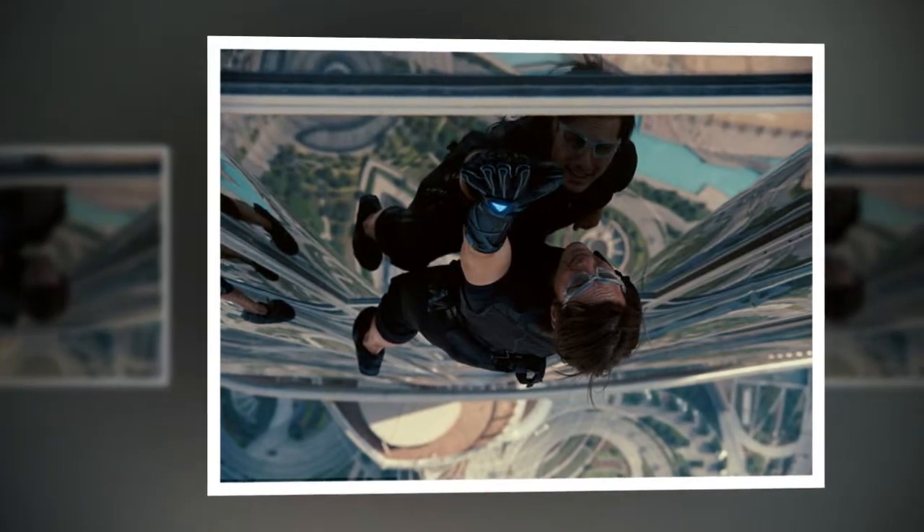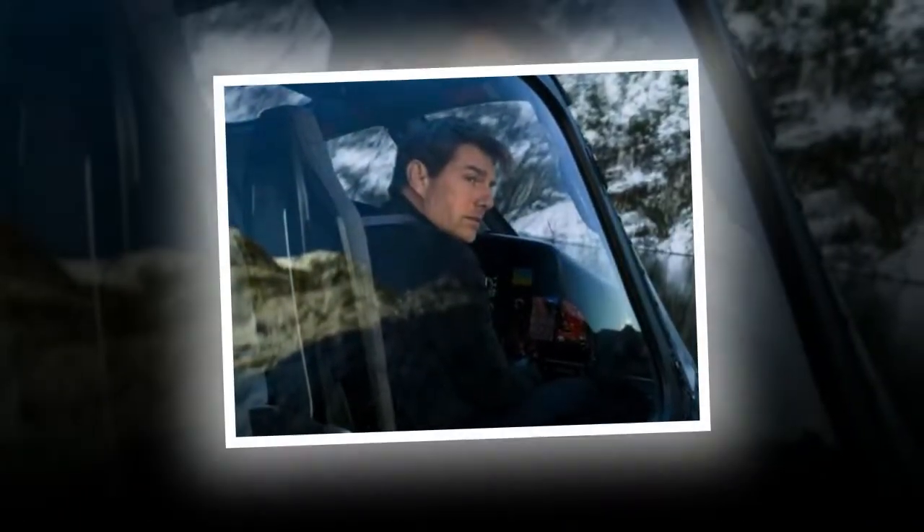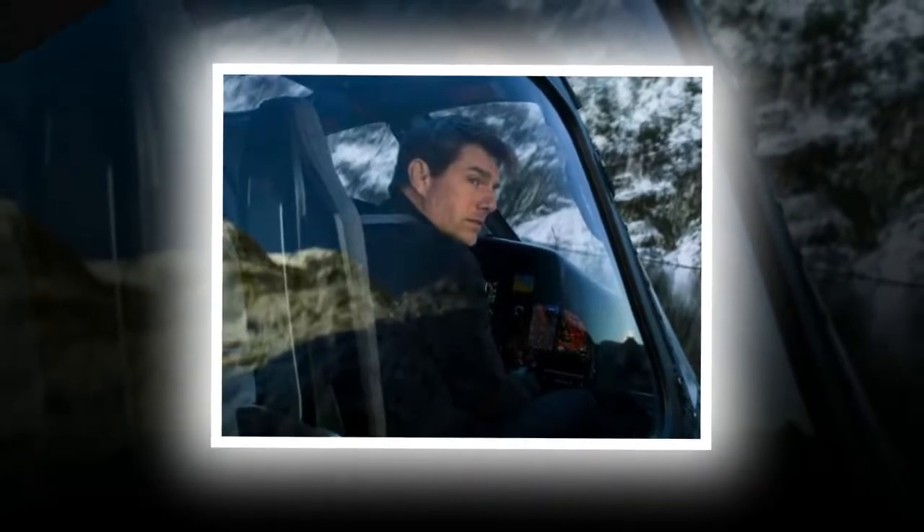To prepare for the stunt, the studio built a giant wind tunnel for rehearsals. To prevent Cruise from passing out, the crew built a special breathing mask prop that was functional for the jump. The scene was filmed by a cameraman wearing a head-mounted camera who jumped a few feet before Cruise, making it crucial to avoid a mid-air collision.